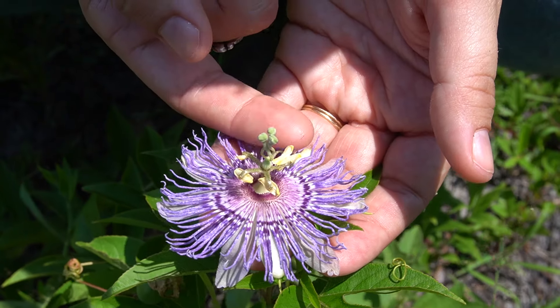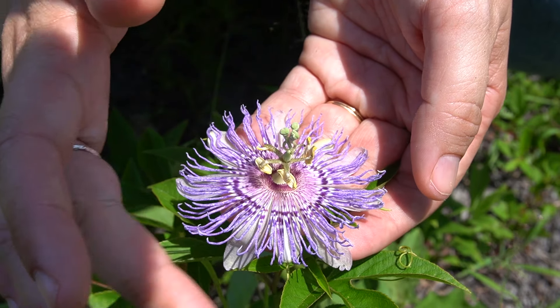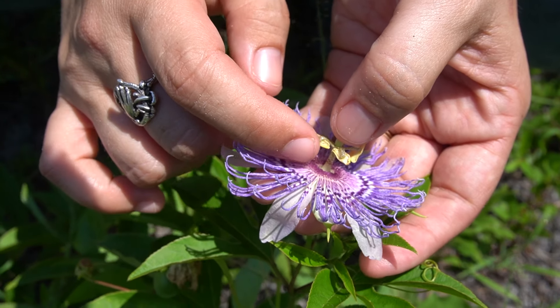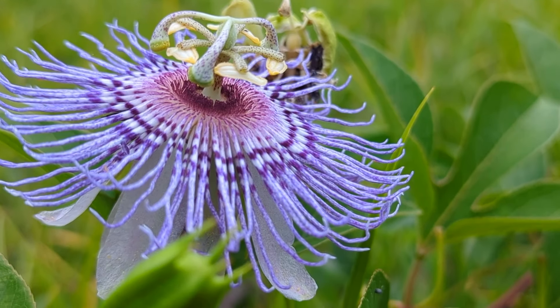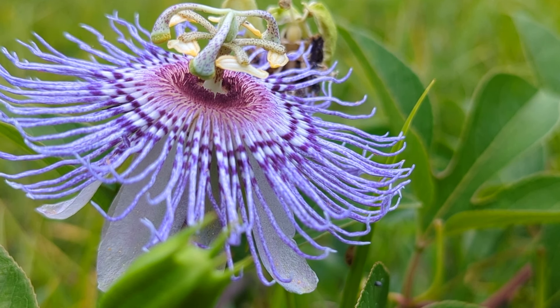Underneath the anthers is a corona of filaments that creates this really amazing target design on the corona. At the center of the target is where the plant produces copious amounts of nectar. So our passion flower produces both nectar and pollen to offer to pollinators.